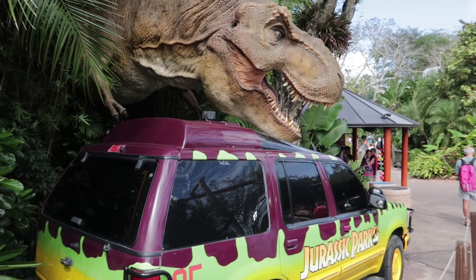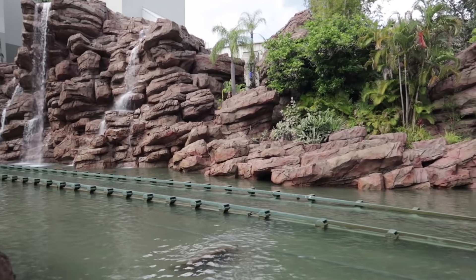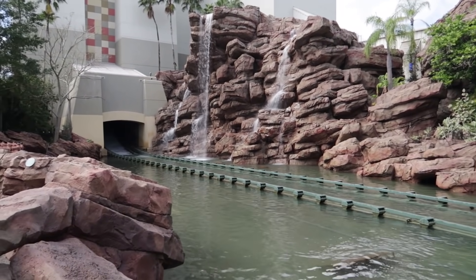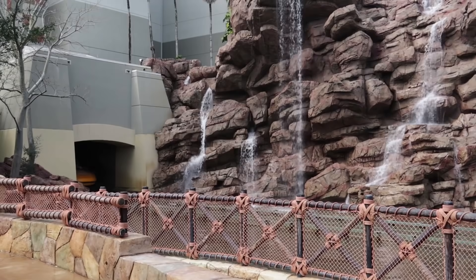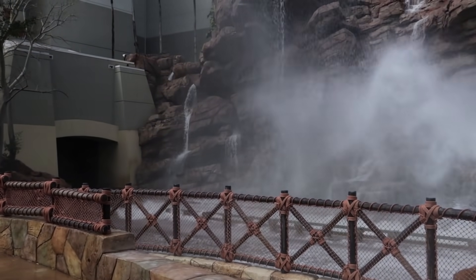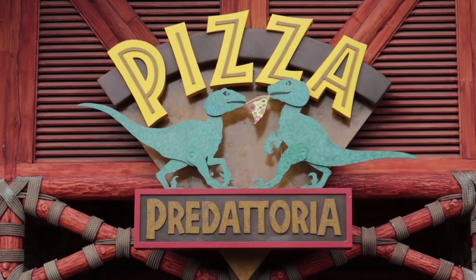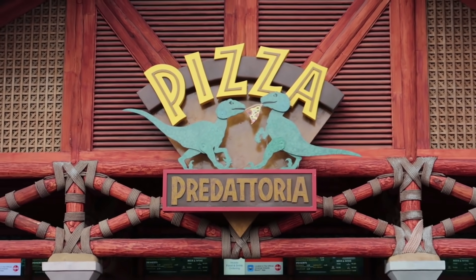We made it through Toon Lagoon without getting wet, which can be considered an accomplishment, and we've made it all the way to Jurassic Park. I think the skies are getting bluer. Not a ton of updates here, but up by Pizza Predatoria, the two little dinosaurs — George on the left and Lucas on the right — are back and fighting over that slice of pizza. We can all sleep a little easier now.